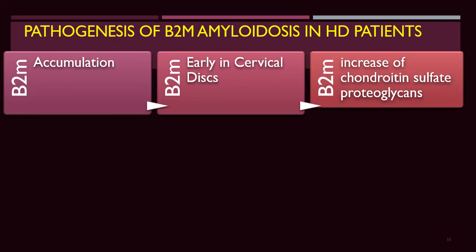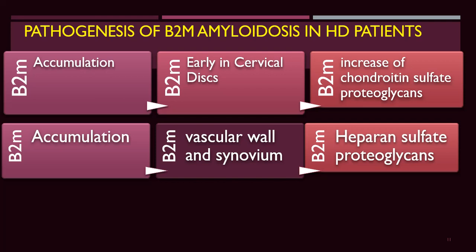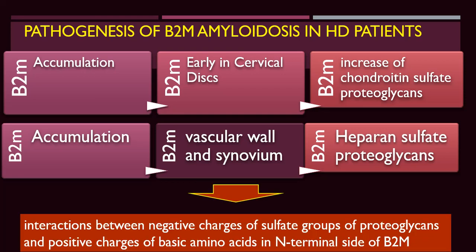Beta-2-microglobulin accumulation can occur early in the cervical disc because of increased affinity for chondroitin sulfate proteoglycans, and in the vascular wall and synovium due to affinity for heparin sulfate proteoglycans. There is also interaction between the negative charges of sulfate groups of proteoglycans and positive charges of basic amino acids at the N-terminal site of beta-2-microglobulin. This explains its specific affinity for articular cartilage.